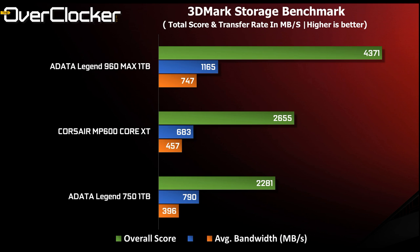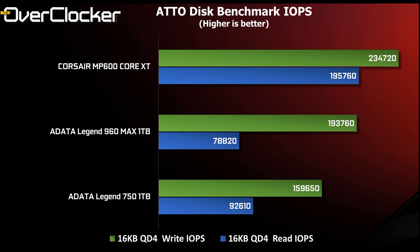The 3DMark Storage benchmark has a series of tests showing the Legend 960 MAX is in a different class than the other two drives — offering twice the score of the 750 and a 40% advantage over the MP600 Core XT. The average write speed is also revealing here: only the 960 MAX is capable of transfer speeds greater than the older SATA interface SSDs, achieving average write speeds of over 700MB/s.